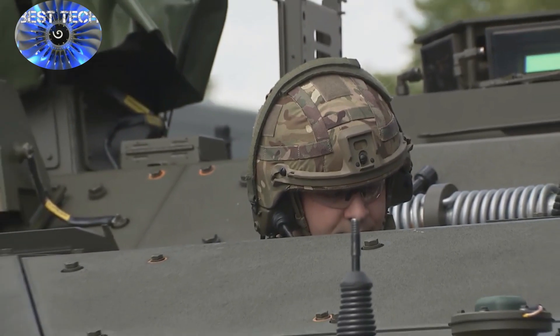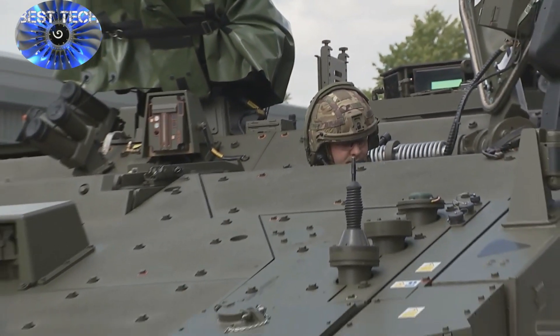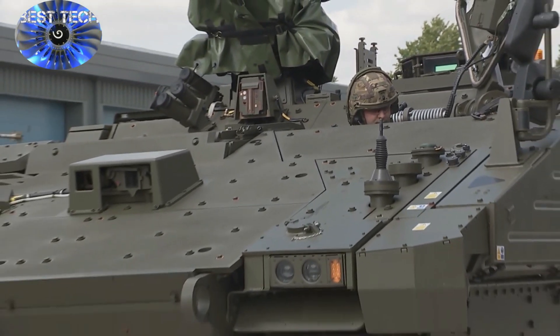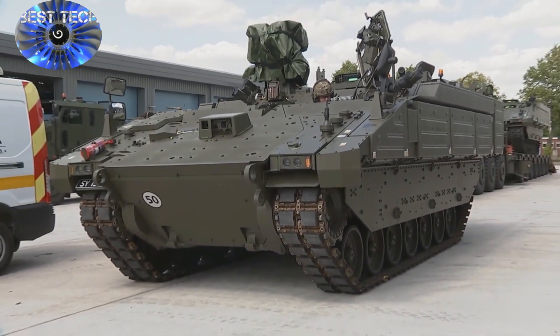Ajax family is the next generation of Armoured Fighting Vehicles AFV. Fully digital and fully integrated, it enables the soldier to see first, decide first, act first on the modern battlefield.